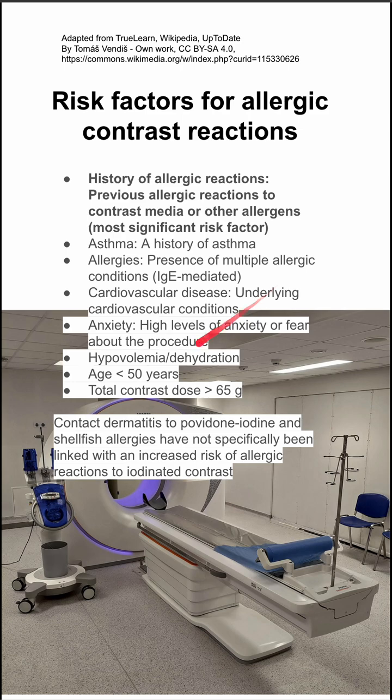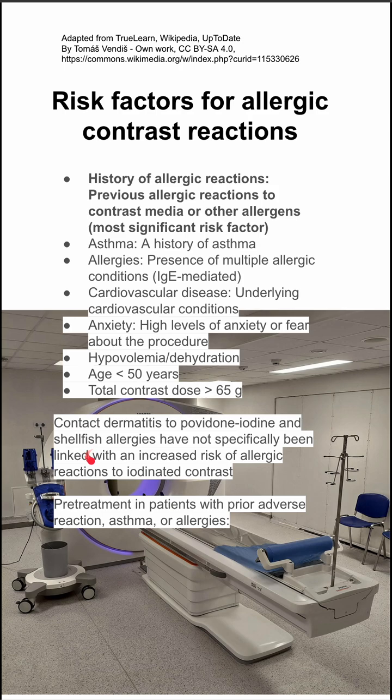There are a couple of associations that people make, such as with shellfish allergies or povidone iodine, that have not been linked to an increased risk of reactions with iodinated contrast. There's no good evidence for these connections.